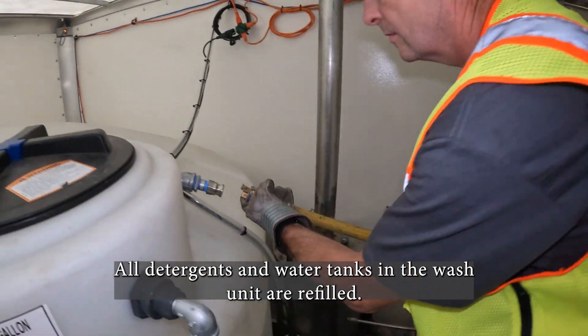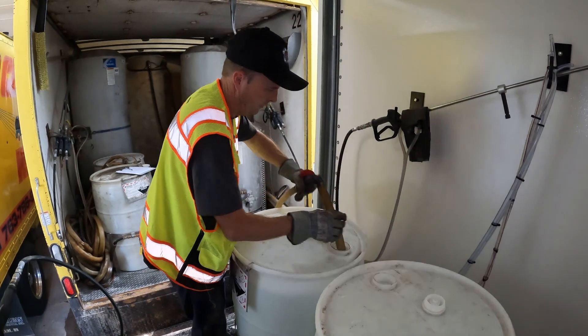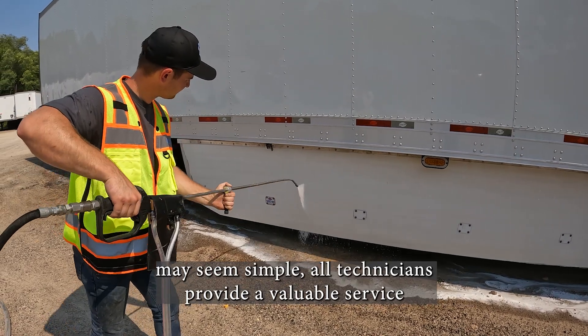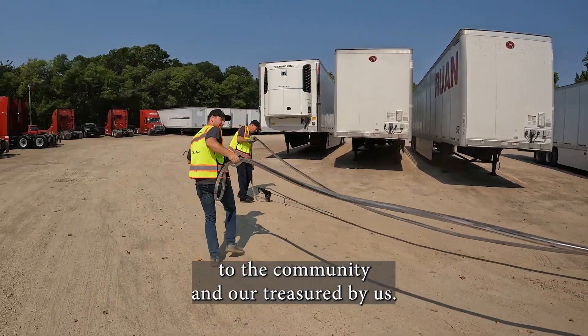All detergents and water tanks in the wash unit are refilled. Any damaged equipment or repairs needing to be completed should be addressed for the next wash day. Although the duties of a wash technician may seem simple, all technicians provide a valuable service to the community and are treasured by us.